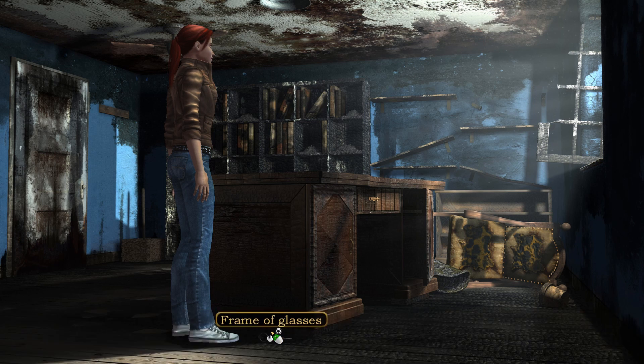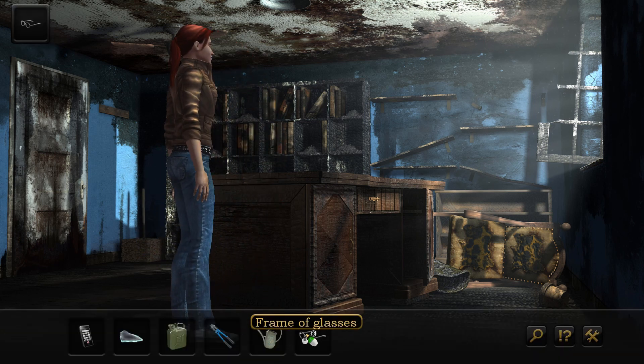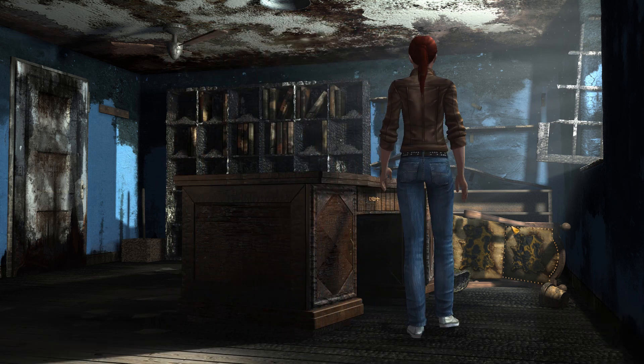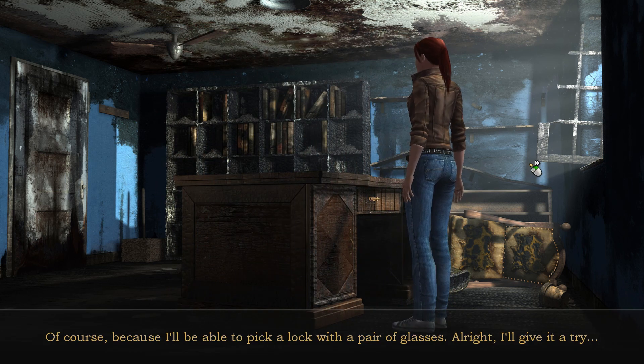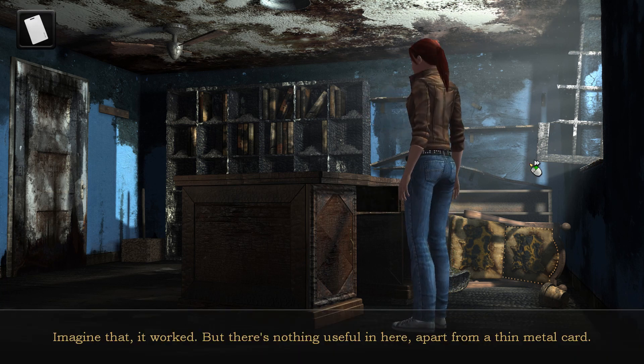A bent glasses frame. Of course — I'll be able to pick a lock with a pair of glasses. Alright, I'll give it a try. Imagine that, it worked.